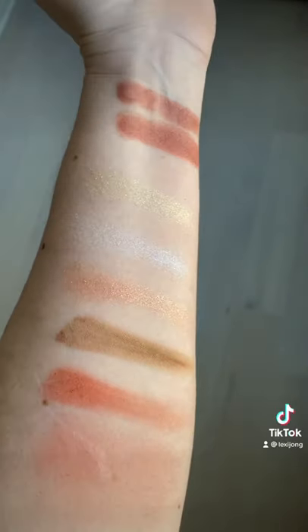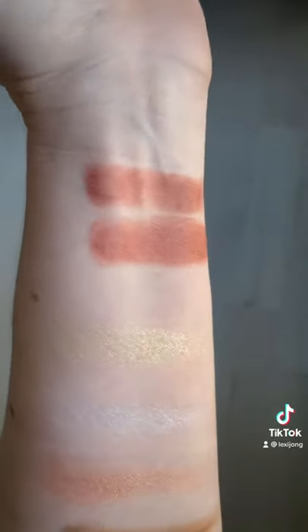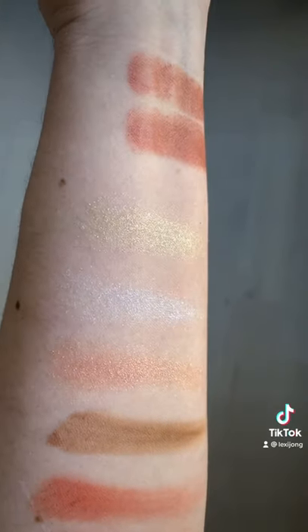I'm also wearing the Suku eyeshadow quad in 112 which was kindly gifted, and the Suku blush in shade 7. Absolutely stunning. Top everything off with Guerlain Meteorites.